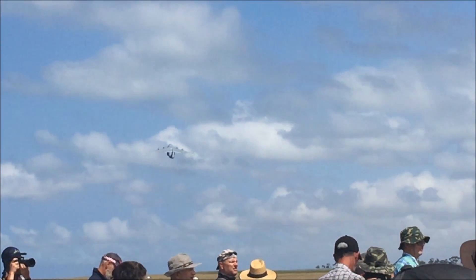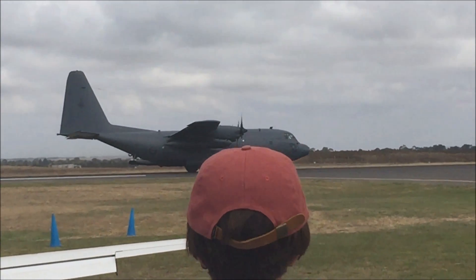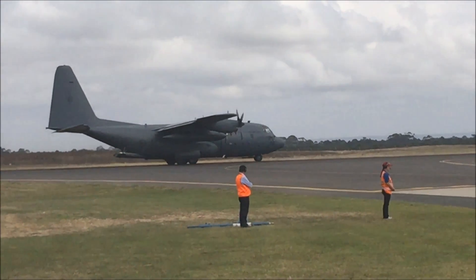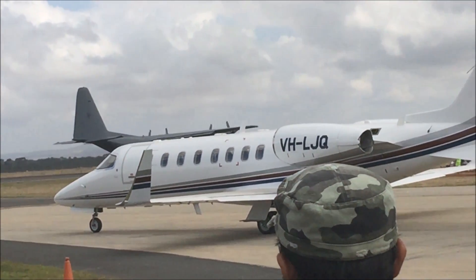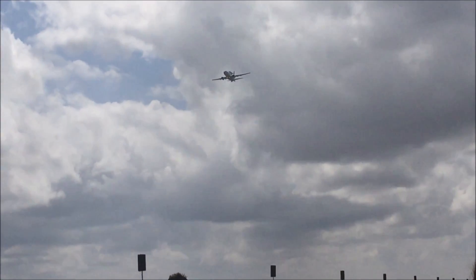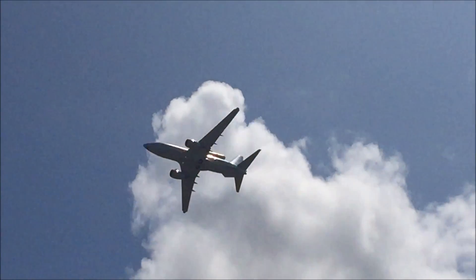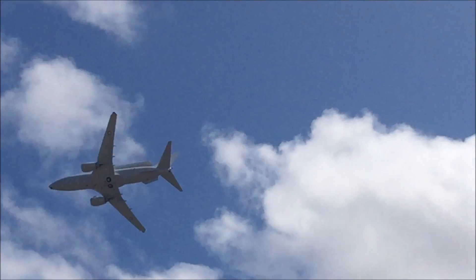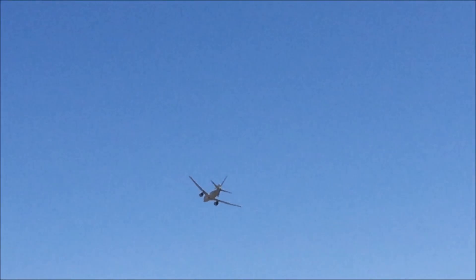It looks like those hostile forces have popped their heads up again. The Wedgetail is coordinating that same defensive end — air, sea, and land elements in real time — utilizing that surfboard-shaped object sticking up above the airframe.